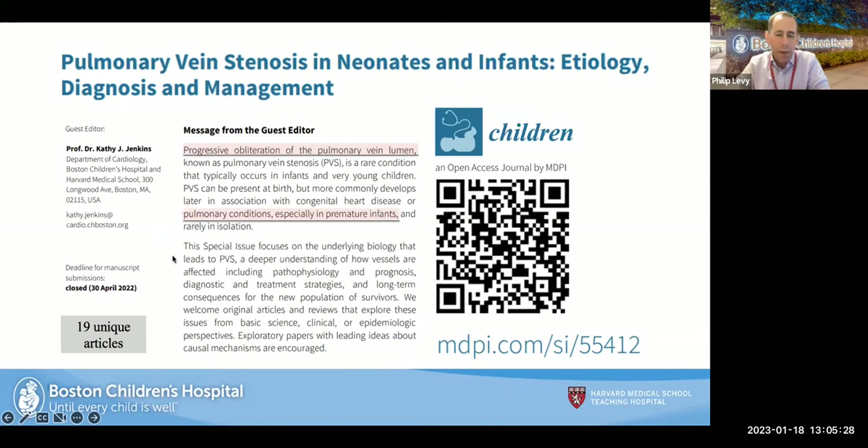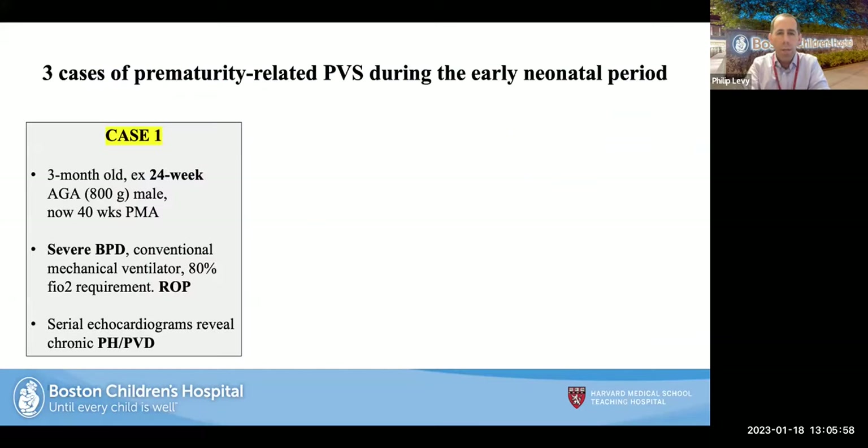Pulmonary vein stenosis is really a progressive obliteration of the pulmonary vein lumen. It's a rare condition in infants and very young children, and it can be present at birth, but in our neonatal population it more commonly develops later, in association with congenital heart disease or pulmonary conditions, especially in premature infants. Three clinical cases involved different forms and vessels of intraluminal pulmonary vein stenosis, all rooted in this diagnosis.